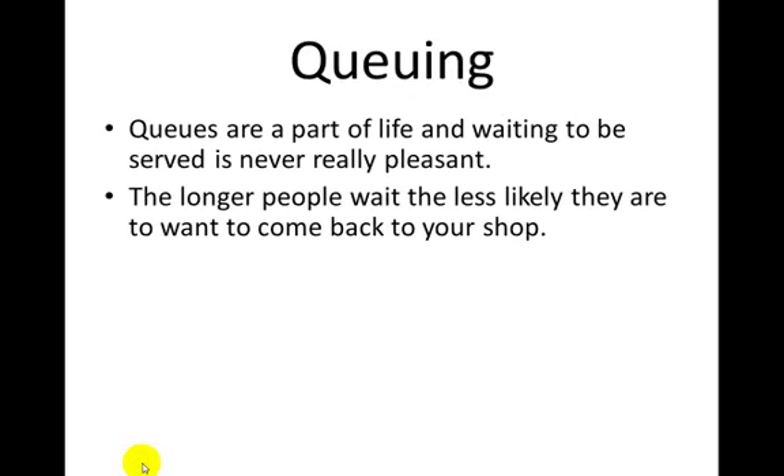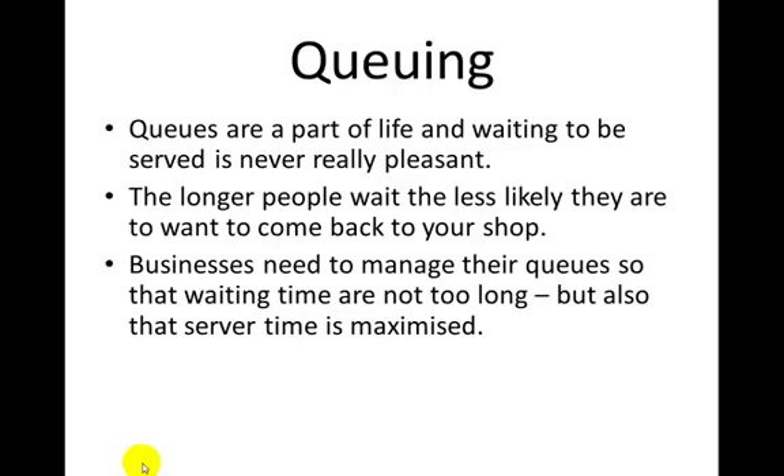Queues are part of life — waiting to be served just happens all the time, whether it's at an ATM, lining up in a shop, or lining up to buy movie tickets. The longer people wait, the less likely they are to come back to your shop, but this depends on what they're buying. If they're lining up for grand final tickets they might wait a few hours, but not for a packet of chips and a can of coke.